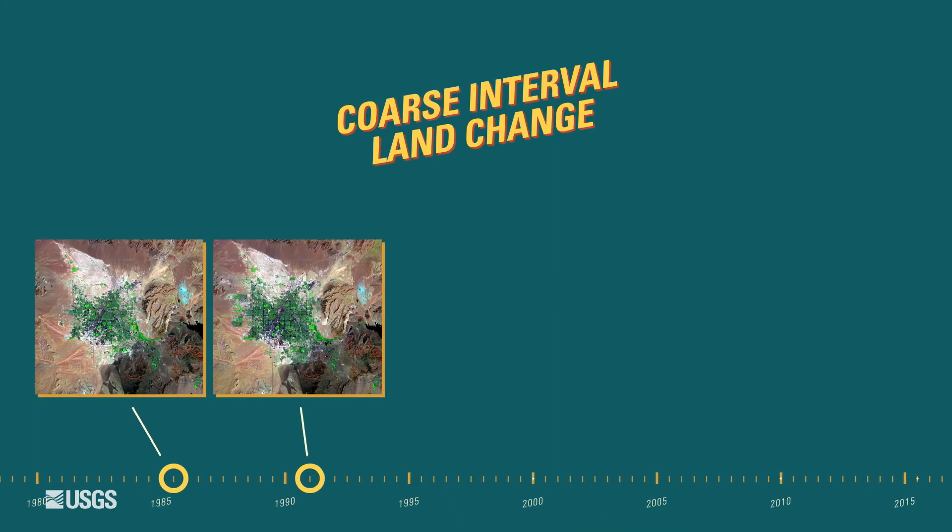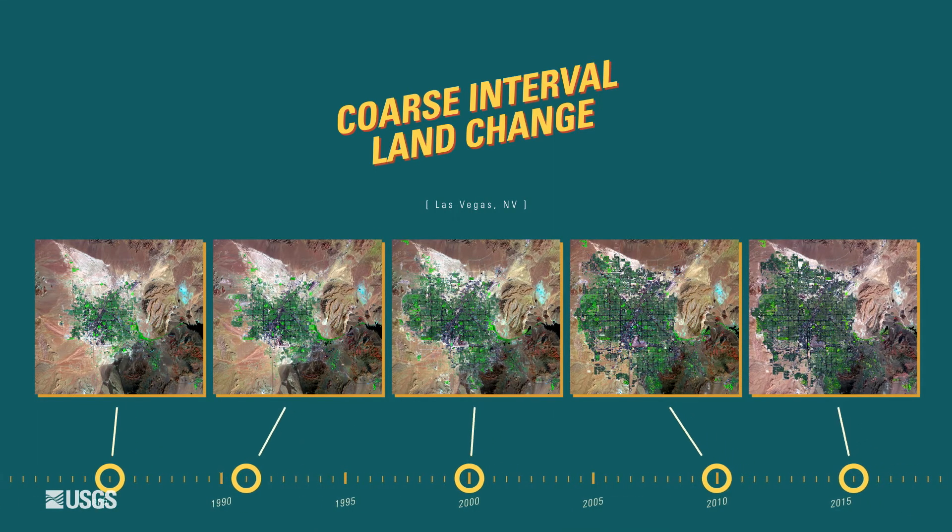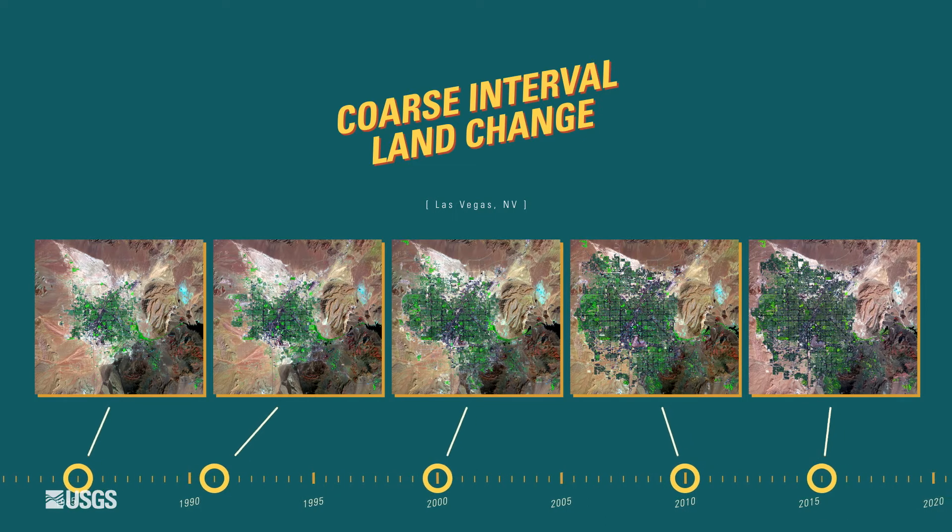For decades, scientists would study land change by comparing satellite observations of a small area at an interval of every five to seven years. What we were finding is that with those coarse epochs or intervals of our mapping, we're really not capturing the real dynamics of the country.